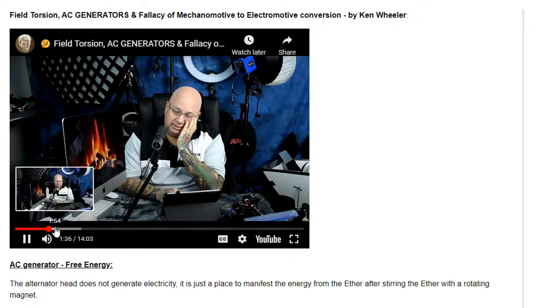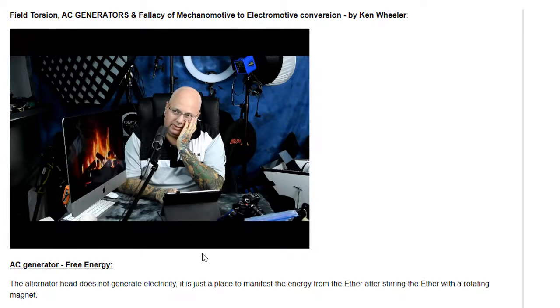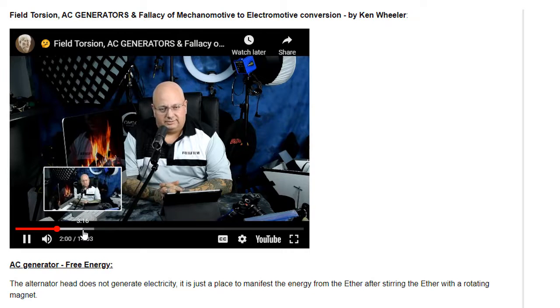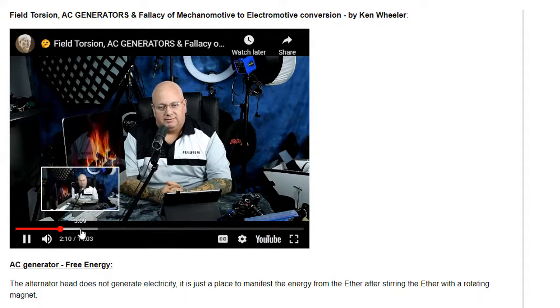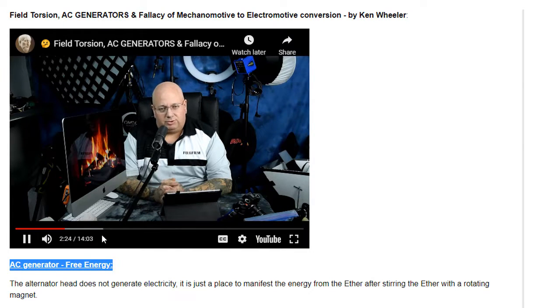In the case of a simplex AC generator, are we creating a perturbation in the inertia vis-a-vis torsion? Nothing directly comes out of an AC generator — well, certainly power does at a given voltage and amperage. Let's just talk about a simplex AC generator as powered by water, steam, or wind. There's no contact, so there's no actual direct transference of the mechanomotive force into electromotive power generation.